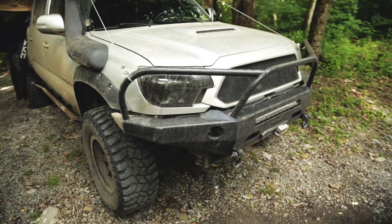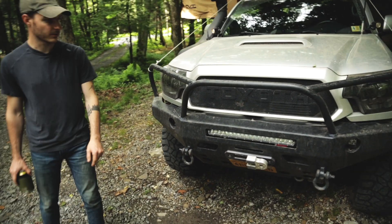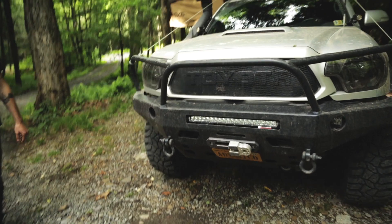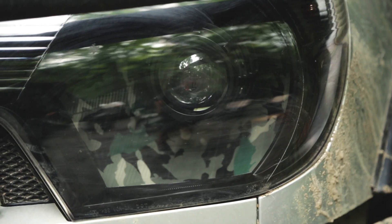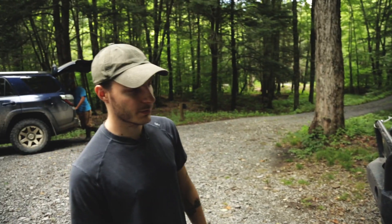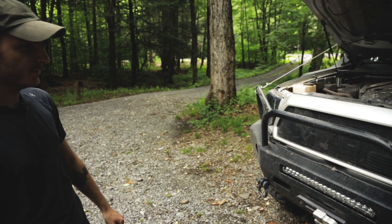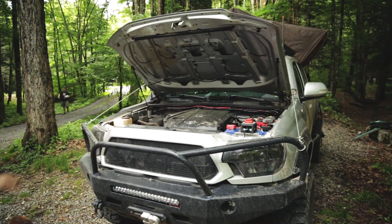The front bumper is a Pelfrey build as well. It's aluminum, which gives us more clearance, some recovery points with hoops to protect the lights and the grill. There's a Smittybilt winch hidden away in there. It's got some lights — these are the Toyota housings that have been retrofitted with LED projectors — and the bull bar has been done with a custom paint job to give it a cool little flare.